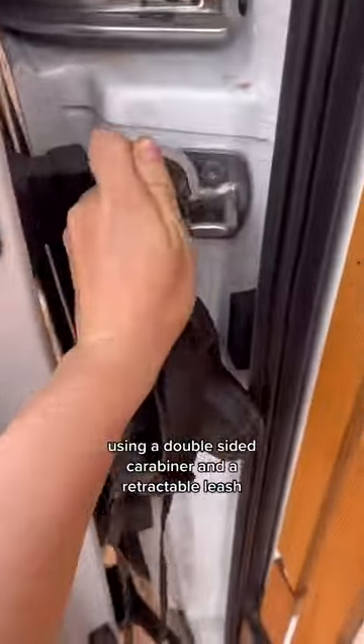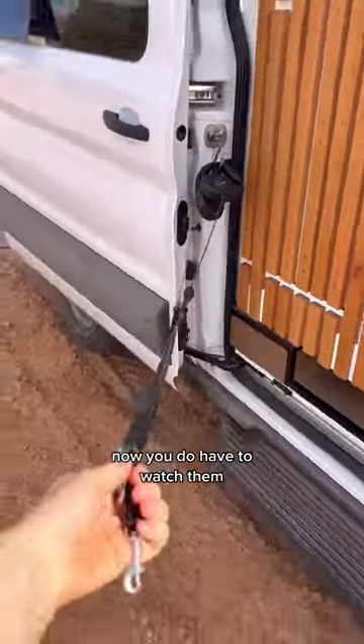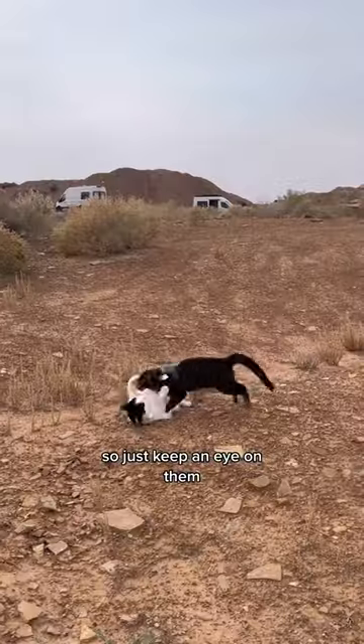Option two is to attach them to the van using a double-sided carabiner and a retractable leash. You do have to watch them — if they're in a harness they might escape it, so just keep an eye on them.